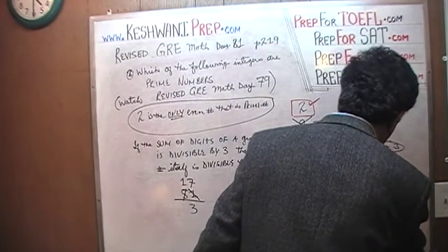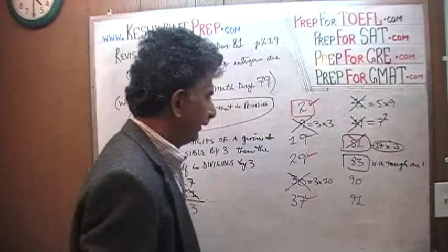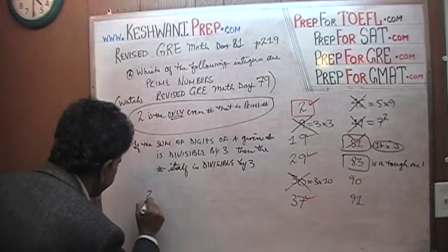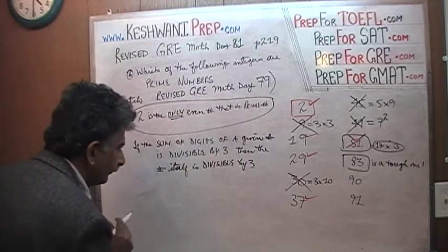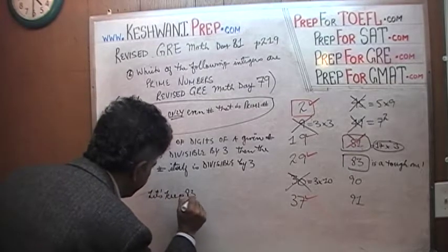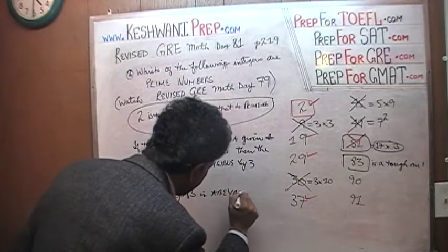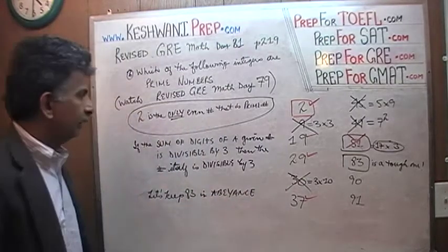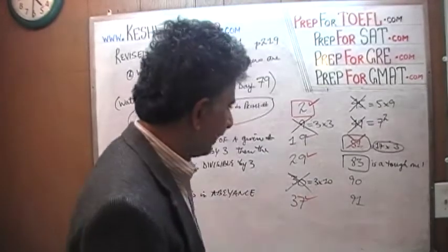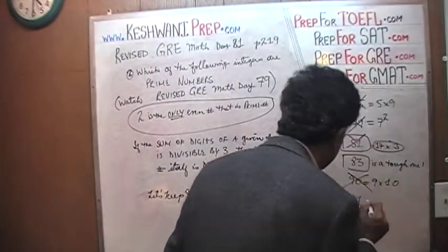83 is a tough one. Let's set 83 aside and deal with it later. Let's do the easy ones first. 90 is clearly not a prime number because 90 is simply 9 times 10.